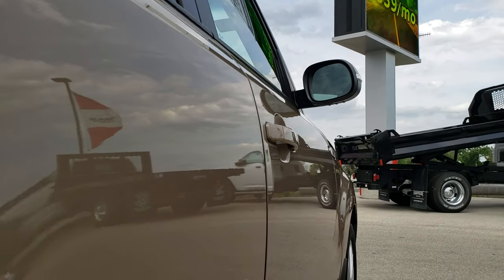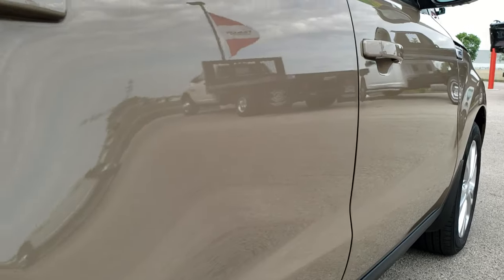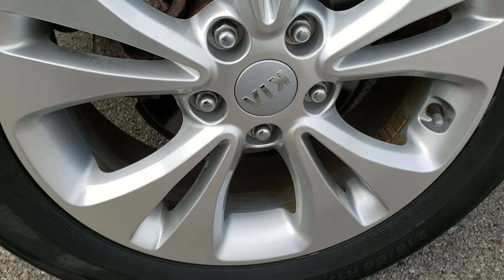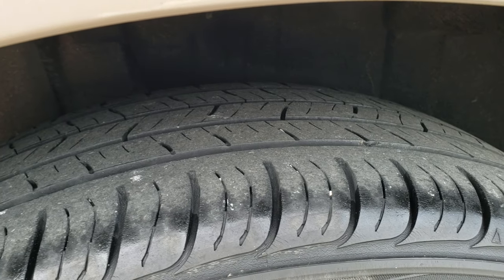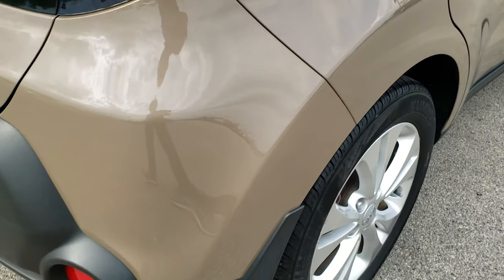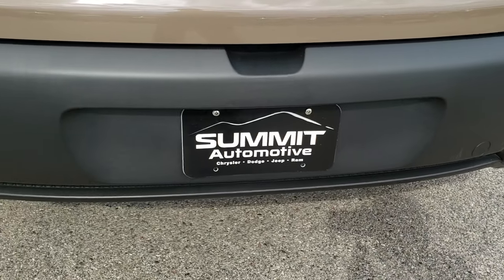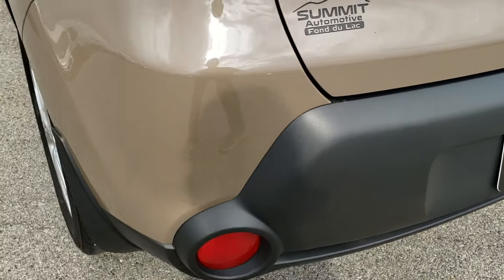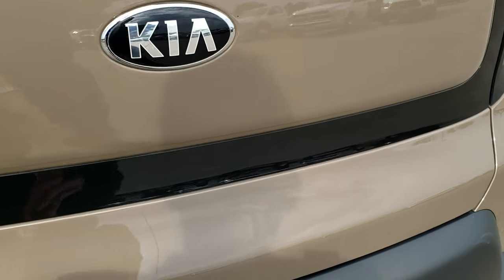No dents or dings anywhere on this car — it's pretty clean. The back rim is in excellent condition and the back tires have just as much tread as the front tires. As we come around to the back of the vehicle, you can see just how clean the rear bumper is — no dents, dings, or cracks. The rear gate is in excellent condition as well.